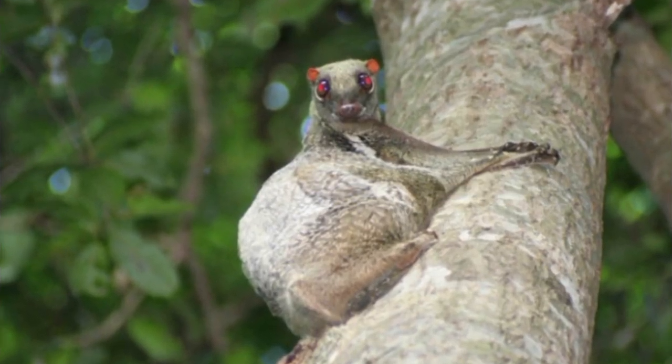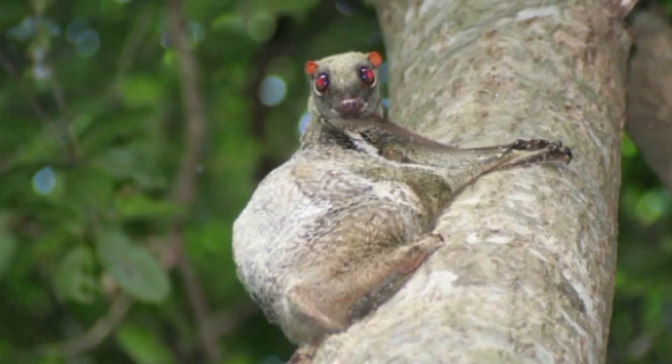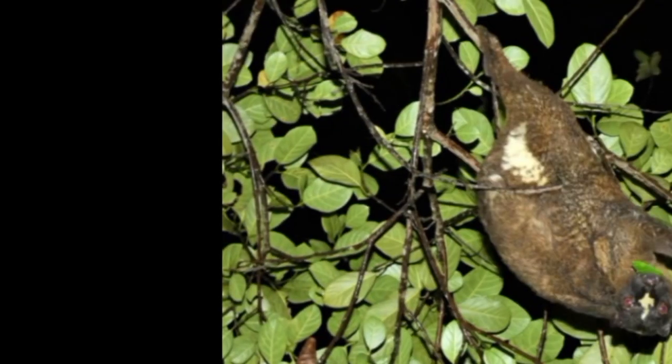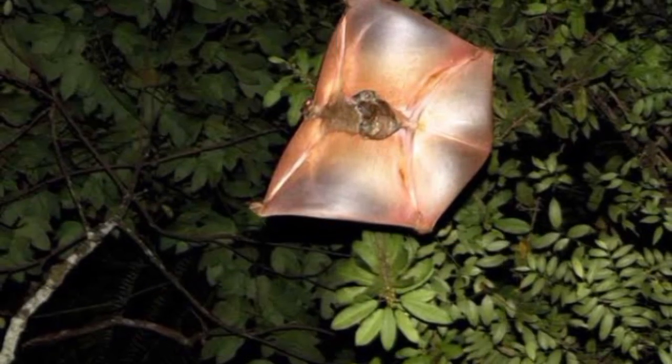Little is known about the reproductive behavior of colugos. The female usually gives birth to one young after a two-month gestation period. The young is born undeveloped and helpless, attaching itself to its mother's belly in a pouch formed from the mother's tail membrane. It is eventually weaned around six months old and leaves its mother's patagium. Adult size and sexual maturity is reached between two and three years of age, and mating usually occurs between January and March.